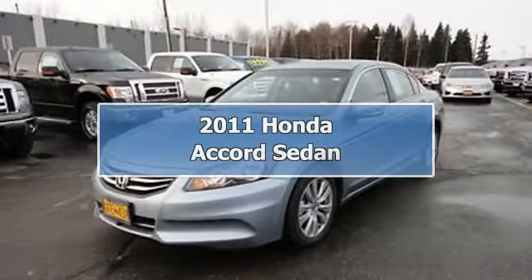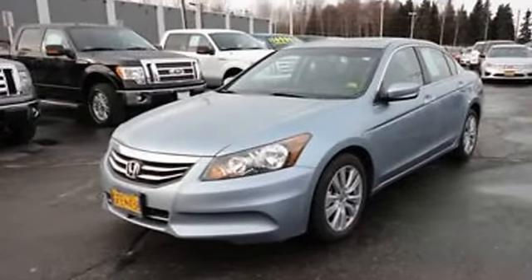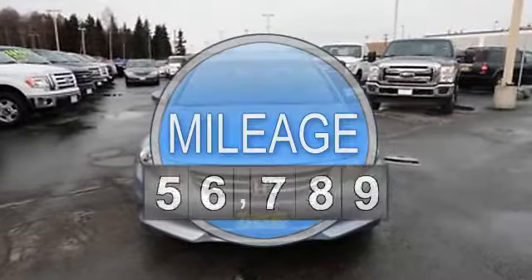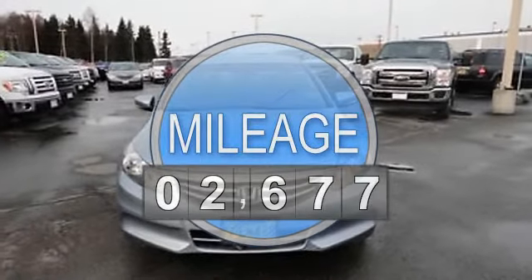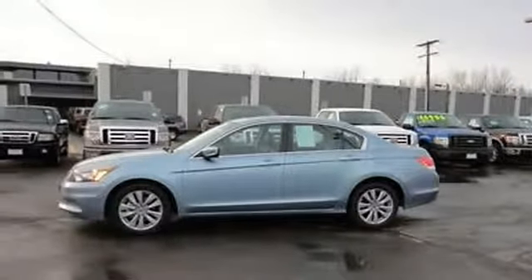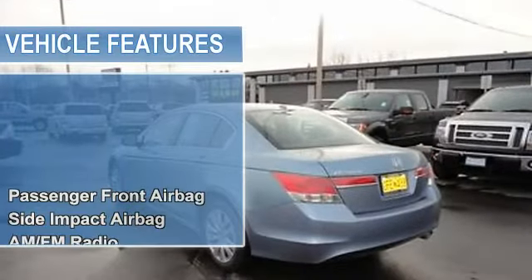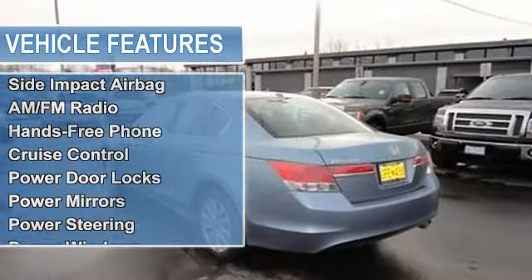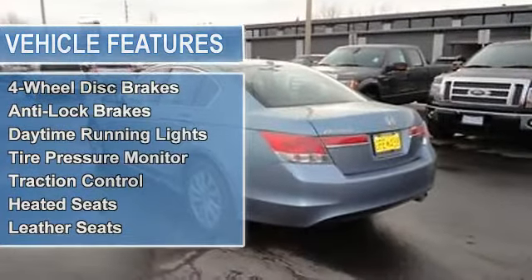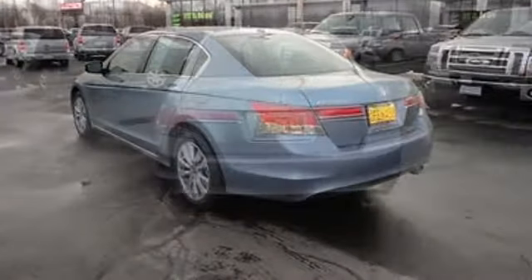2011 Honda Accord Sedan. This vehicle features the following equipment: automatic, 2.4-liter four-cylinder 190 HP, passenger front airbag, side impact airbag, AM/FM radio, hands-free phone, auto-dimming rearview mirror, cruise control, power door locks, power mirrors, power steering, power windows, rear window defroster, tilt steering column, metal alloy wheels, sunroof/moonroof, four-wheel disc brakes, anti-lock brakes, daytime